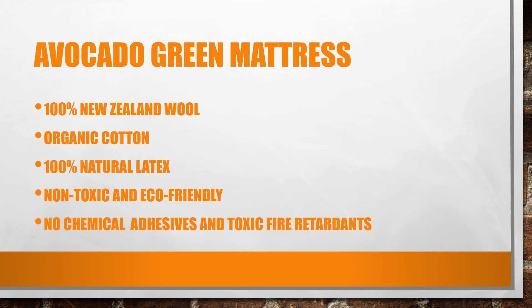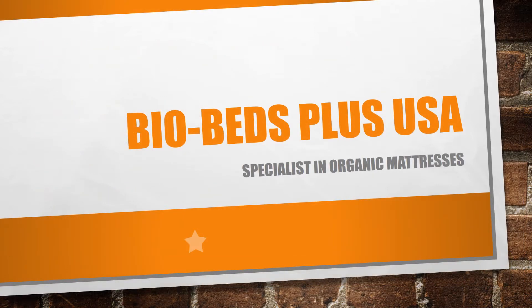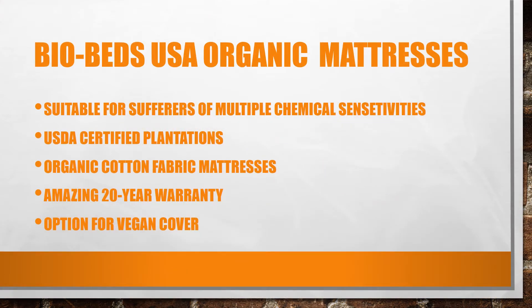Next is Bio Beds Plus USA — a hundred percent made in Canada — and for me they're quite a specialist in organic mattresses. They're suitable for sufferers of multiple chemical sensitivities, which is very common these days. They use USDA certified plantations for their manufacturing processes and claim organic cotton fabric mattresses. They offer an amazing 20-year warranty, plus you have the option to use a vegan cover. You can also buy organic wool covers or toppers, and organic sheets are also offered.